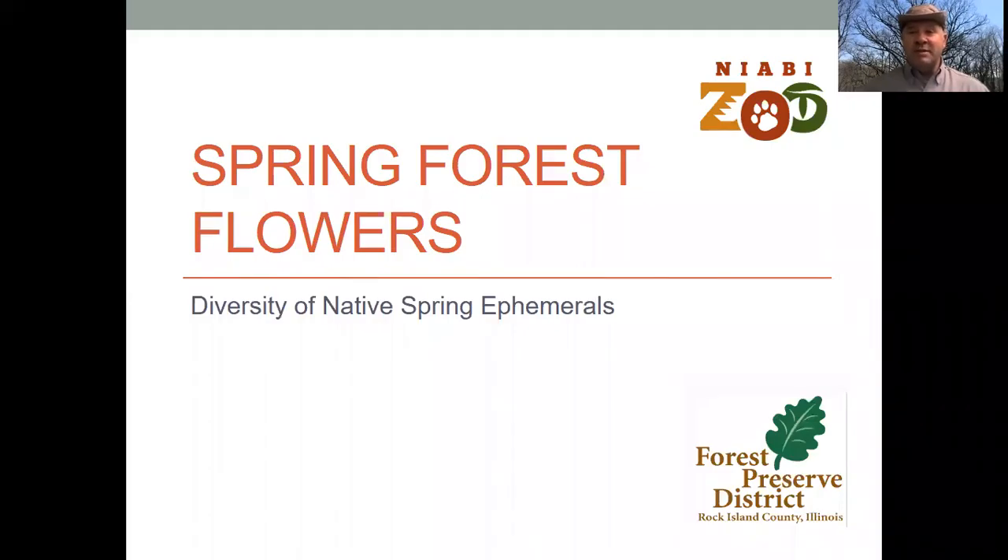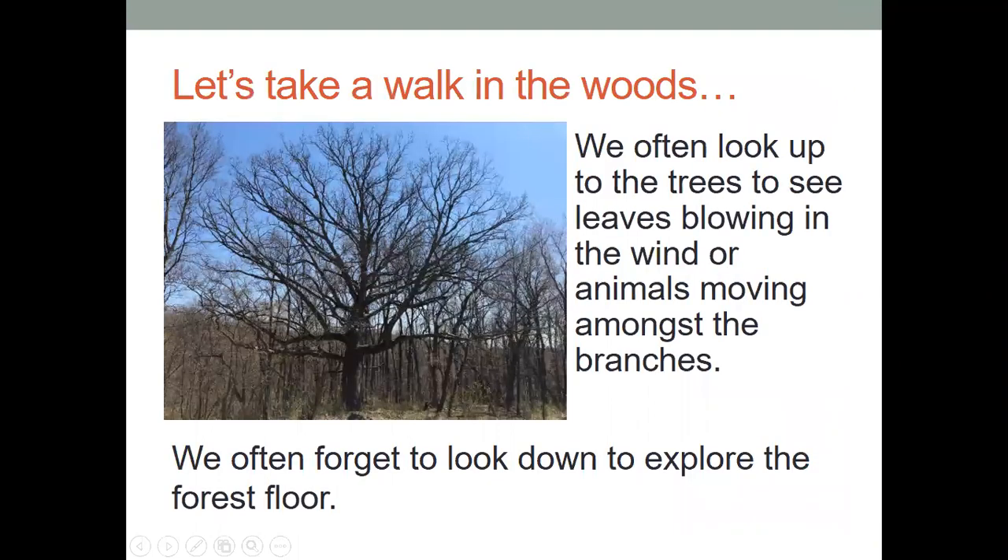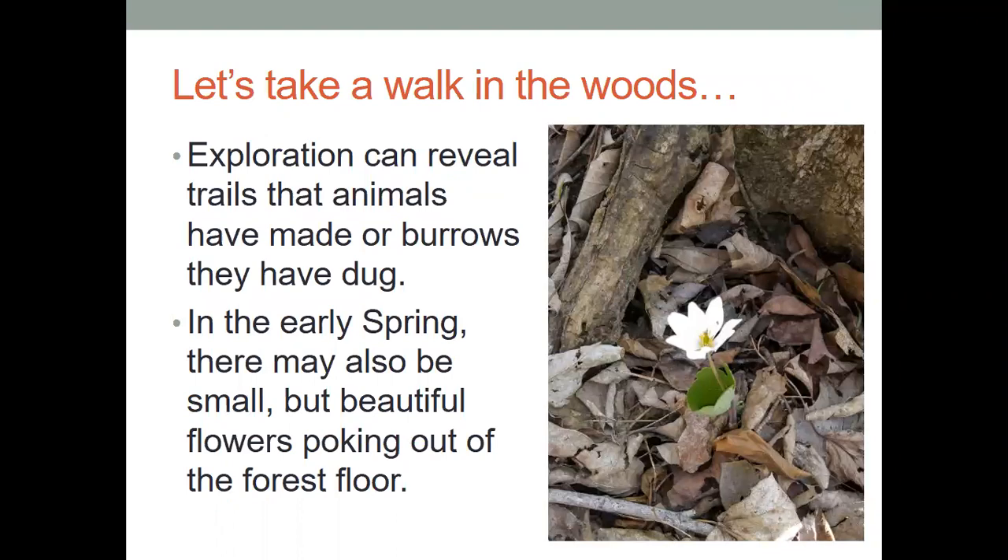If we were to journey out into the forest, we would actually see a wide variety of things happening in the world right now, because the springtime brings a lot of different things that we would truly appreciate, such as spring forest flowers. These little forest flowers that we might get to see normally aren't around for very long. We might look up into the trees and see the leaves blowing in the wind or see animals moving among the branches, but we often forget to look down to actually explore the forest floor itself, and if we did, we might see different things like animal trails on the ground, burrows that animals have dug, but we also might see these tiny little beautiful flowers poking out from the forest floor.